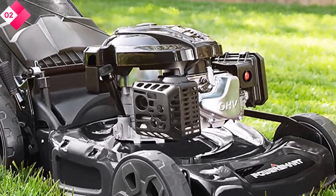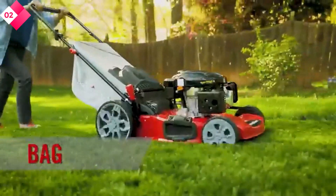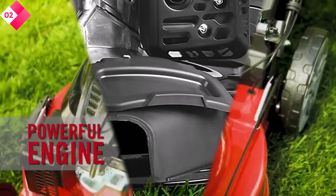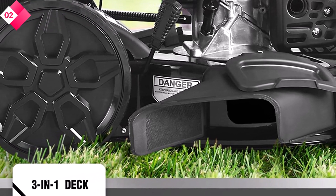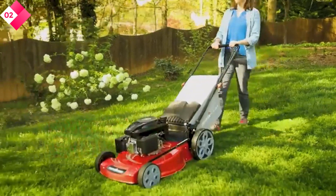You have the freedom to choose the cutting method that suits your lawn and personal preferences. Here are some pros: powerful 200cc engine for effortless cutting, 3-in-1 functionality for mulching, bagging, or side discharge, self-propelled design for easy maneuverability, and 5 adjustable cutting heights for precise grass length. Cons: slightly heavier due to the self-propelled feature.